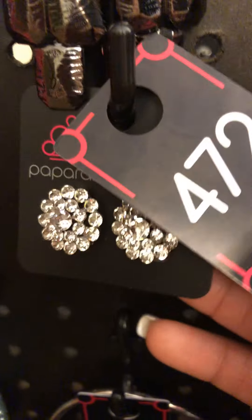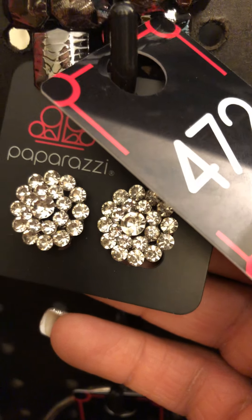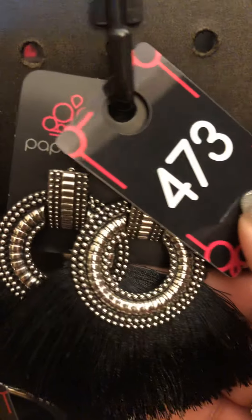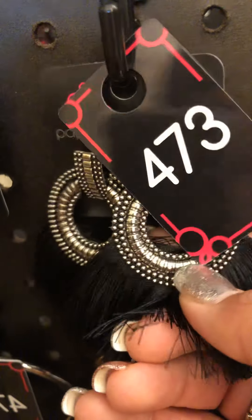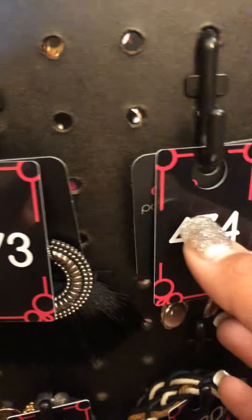472. These are also clip-on earrings — very kind of floral-esque. Look at all that sparkle on sparkle on sparkle. 472. 473: black fringe with elegant silver detailing on there. 473. Love those.